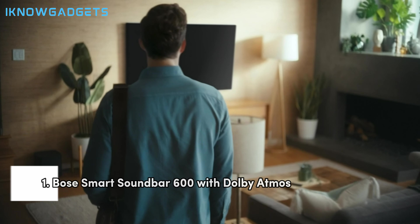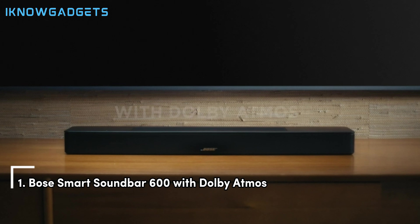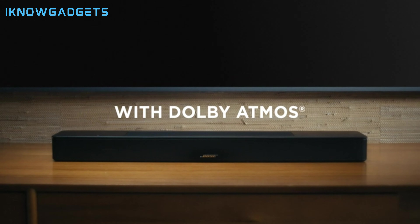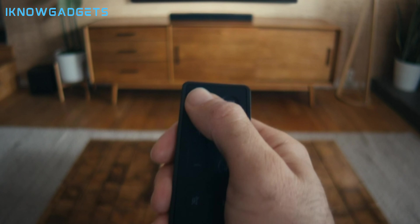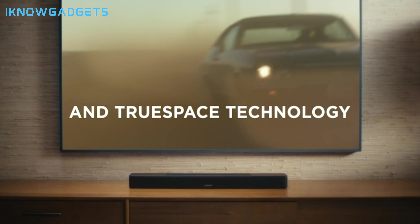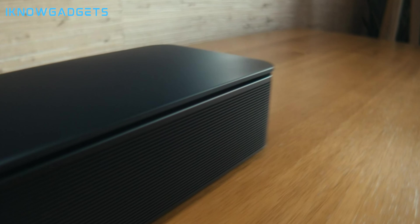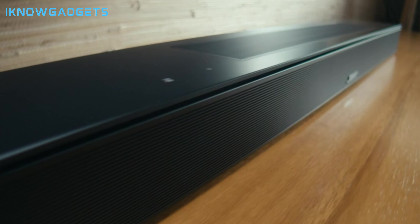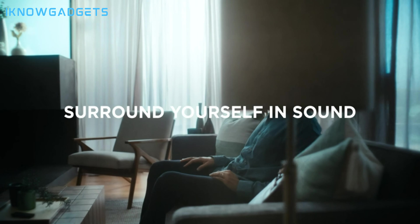And finally, at number one, we have the Bose Smart Soundbar 600 with Dolby Atmos. This is the ultimate option that offers the best Dolby Atmos performance for its price. The Bose Smart Soundbar 600 has a sleek and sophisticated design that can enhance any TV setup. It comes with a wireless subwoofer that delivers a deep and powerful bass and a remote control that lets you adjust the volume, sound modes, and other settings.